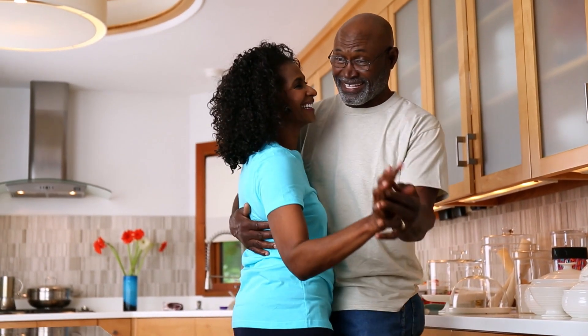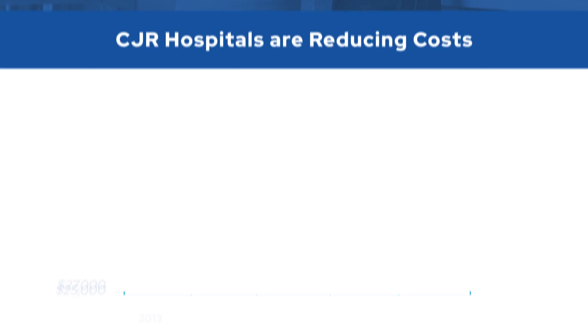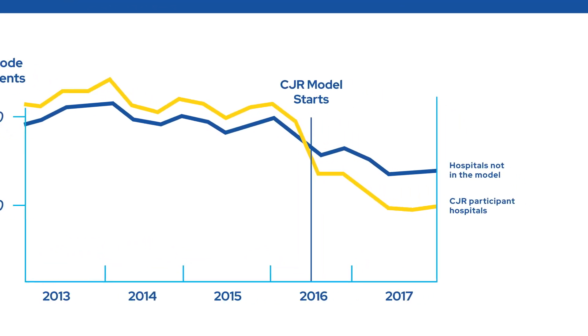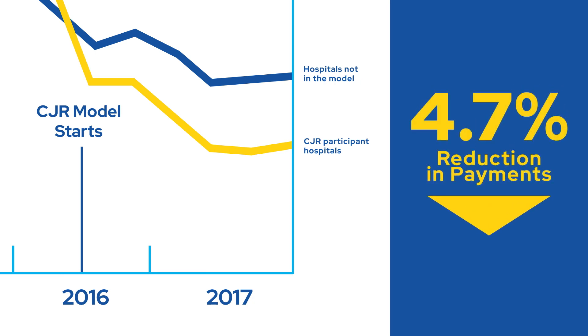Since launching the CJR model in 2016, the results have been promising. While fee-for-service payments for hip and knee replacement surgeries are decreasing in general, the CJR participant hospitals had larger reductions in fee-for-service payments than hospitals that were not in the model. CJR participant hospitals were able to reduce Medicare payments by 4.7%, or over $1,300 per episode more than comparison hospitals, and the majority of these hospitals earned money during the first three years of the model.